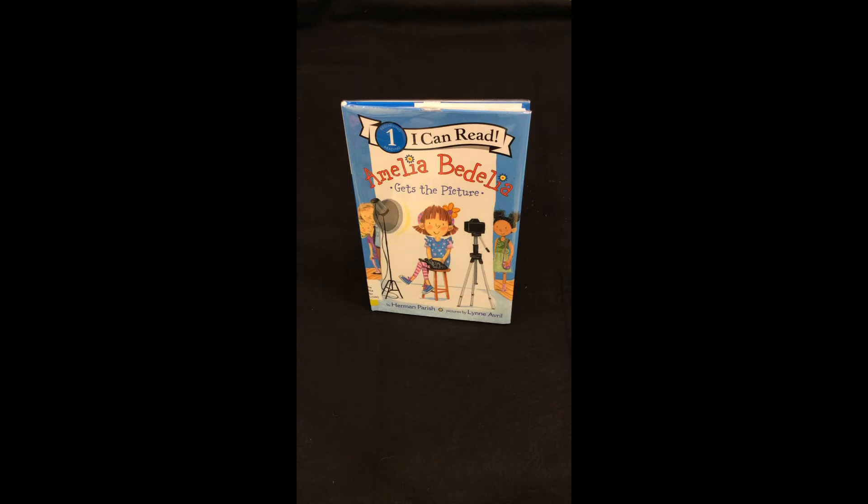It's Picture Day for Amelia Bedelia. Amelia and all her friends are wearing their best clothes and have their hair combed just into place. As Amelia and her friends model their clothes and practice their smiles, the principal announces that they are in a pickle. The photographer is sick. Amelia comes up with a plan to save Picture Day. To see what her plan is, read Amelia Bedelia Gets the Picture.